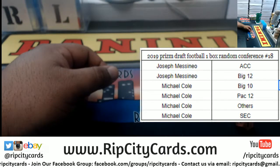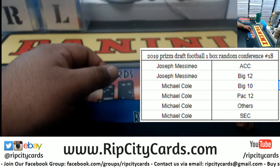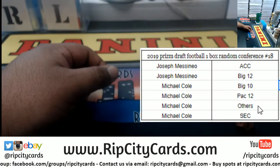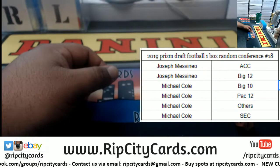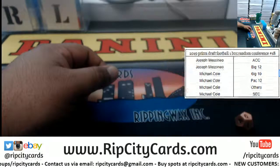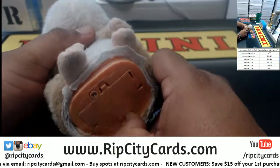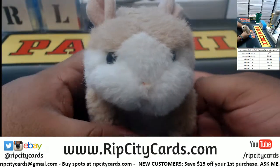So JMS has ACC and the Big 12. Michael Cole has Big 10, Pac-12, and all the other conferences plus the SEC. All right, and as always — good luck everybody.